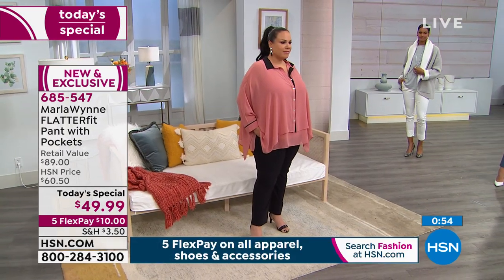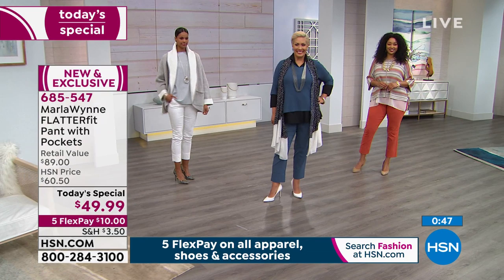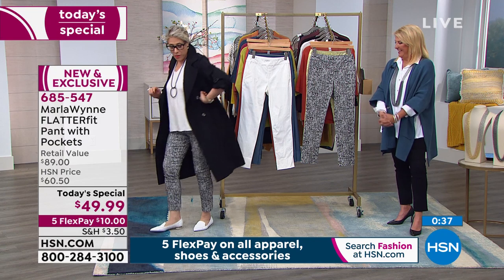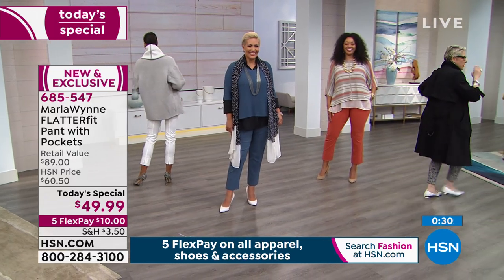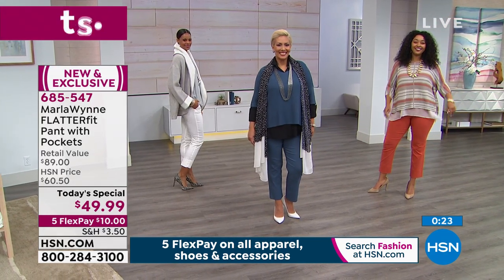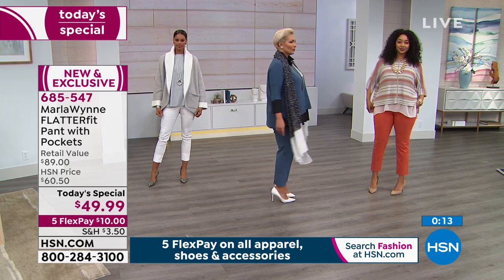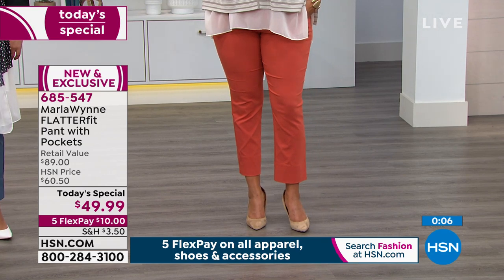You could literally do yoga in these. I couldn't because I genuinely don't know what yoga is — but I see those women on the Upper West Side with their yoga mats and sippy cups. I'm just going to have a coffee and a croissant in my Flatter Fit pants. Something special today: if you buy any fashion, footwear, or accessories, we have five flex pay on everything. Right now you can try the Flatter Fit for just ten dollars using any major credit card or even PayPal.